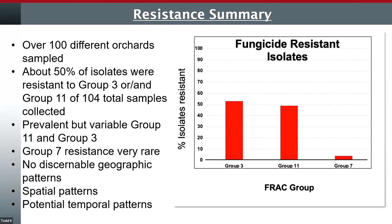As far as the future goes, we found very, very little resistance to group 7, and this was all right around the Ringgold–Eltopia area in just several orchards. Over 100 different orchards were sampled, and again roughly 50% of the orchard sites showed resistance to group 3 and/or 11. Resistance is prevalent but variable in both groups. For example, it was very common to find group 11 resistance regardless of geographic location, but one notable exception was Stemilt Hill — we found no resistance to group 11 on Stemilt Hill, none to group 7, but we did find some to group 3. There are no real discernible geographic patterns overall. The resistance to both 3 and 11 is widespread and geographically spread out.